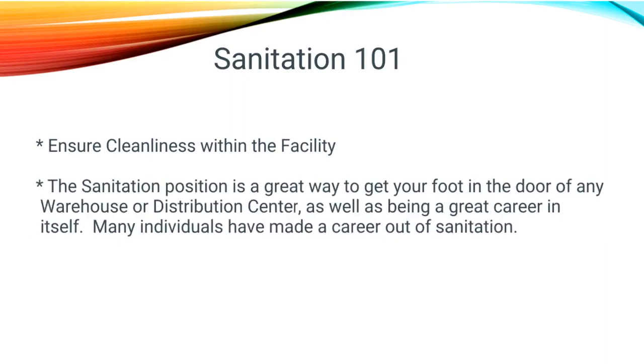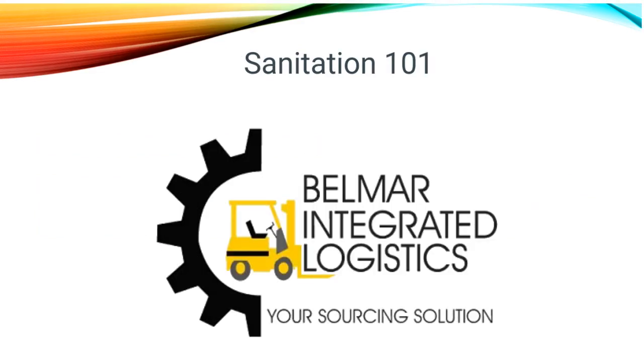So, in short, sanitation is to ensure the cleanliness within the facility. The sanitation position is a great way to get your foot in the door of any warehouse or distribution center, as well as being a great career start in itself. Many individuals have made lifelong careers out of the sanitation position.